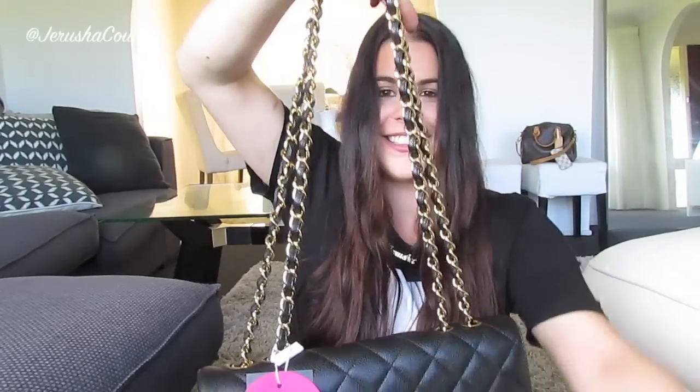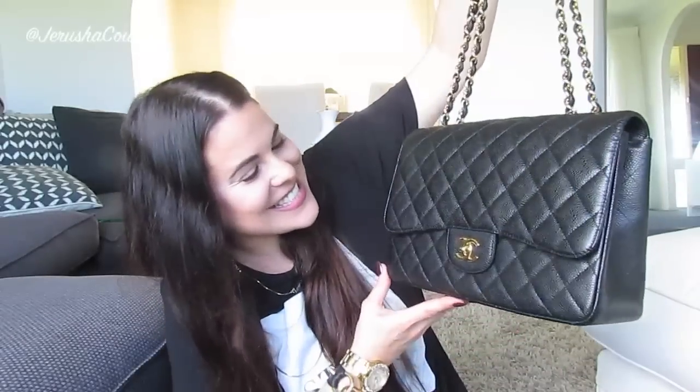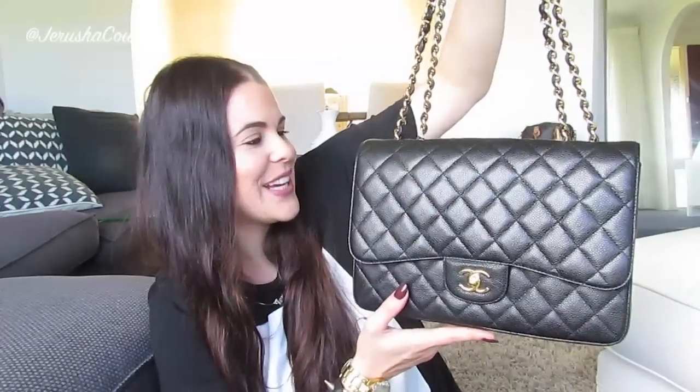Oh my goodness gracious me! Holy moly! This is my brand new to me Jumbo Chanel flap in caviar leather, black with gold hardware.